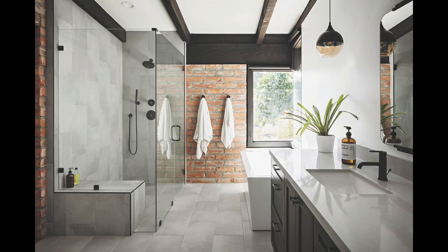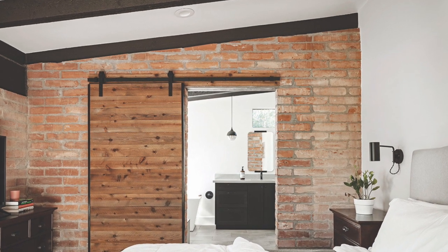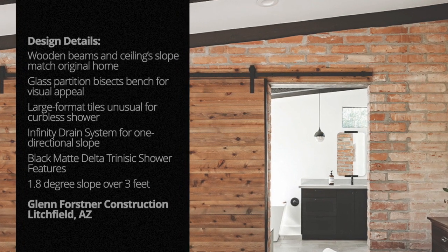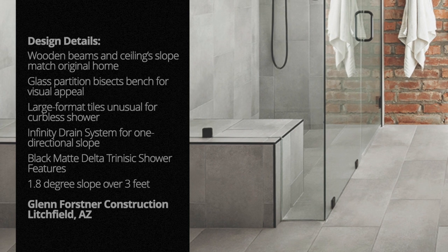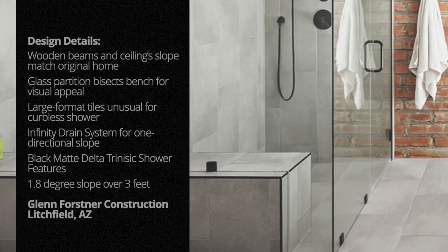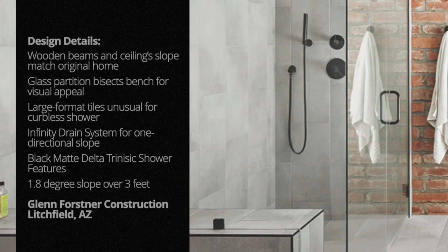First up, this gem by Glenn Forstner Construction in Litchfield, Arizona. Working with the architectural firm Ranch Mine, Forstner set out to update the home while preserving the nearly impossible to replace original fire adobe brick. He installed muted gray large format tiles on the floors and walls that required a one directional slope in the shower area. Forstner used the Infinity Drain system and created a 1.8 degree slope in the floor over three feet.